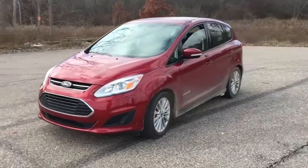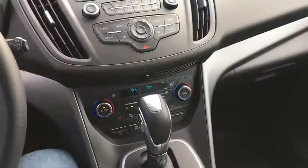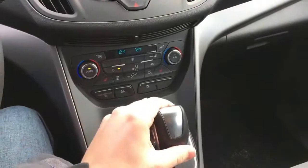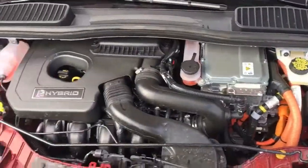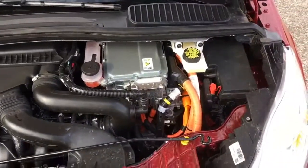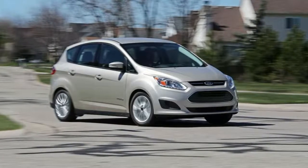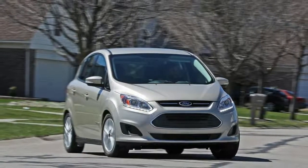2018 Ford C-MAX Warranty and Maintenance Coverage Review. Ford's warranty coverage period is about average, but can't compete with the complementary scheduled maintenance offered by Chevrolet and Toyota. Hyundai's battery warranty is good for the lifetime of the vehicle, but only as long as the vehicle remains in the possession of the first owner. Subsequent owners see the battery warranty reduced to 10 years or 100,000 miles from the date of purchase.